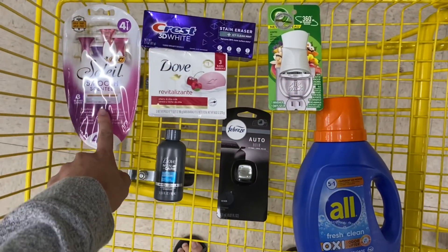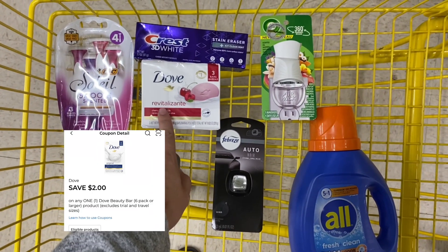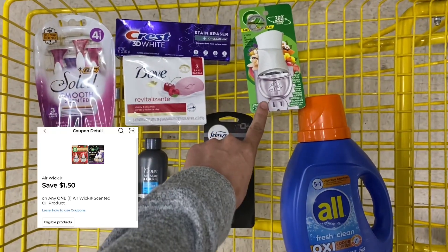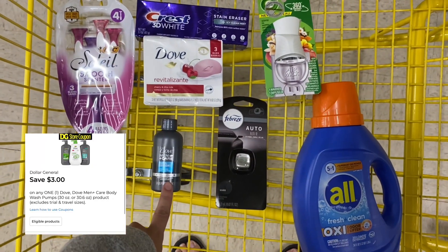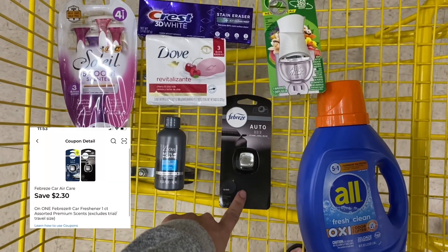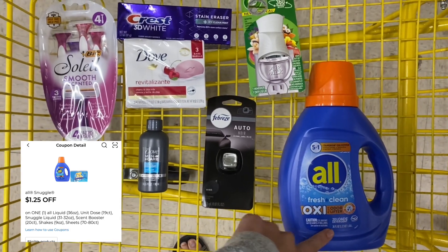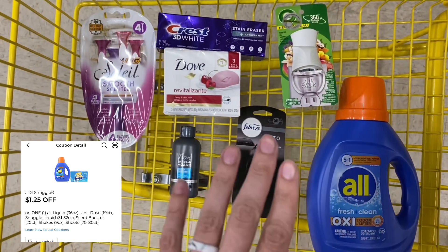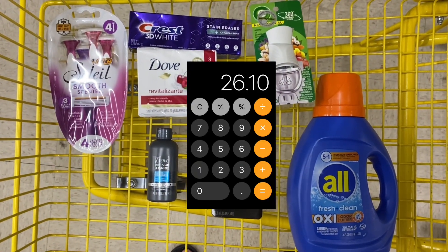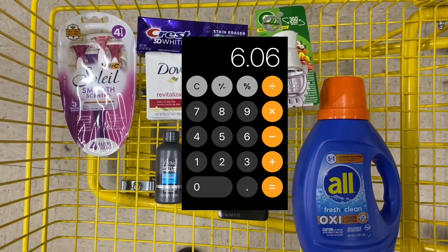This is what our next scenario looks like. You can pick up the razors again for $5.50, this specific Dove Bar Soap for $4.75, this Crest Toothpaste for $3.35, an Airwick Plug for $2.25, this trial size Dove Men's Razor — this is a glitch deal — for $2.00, a Febreze Auto Car Clip for $4.50, and an All Laundry Detergent for $3.75. Clip all of the applicable coupons. Your subtotal before coupons is $26.10, and after all of your coupons come off, including the $5 off $25 Saturday coupon, you're going to be left to pay only $6.06 out of pocket.